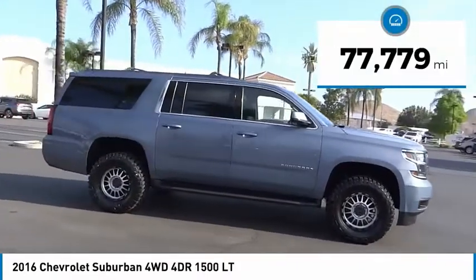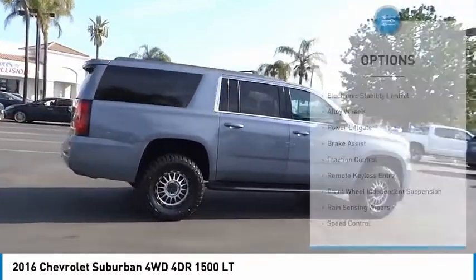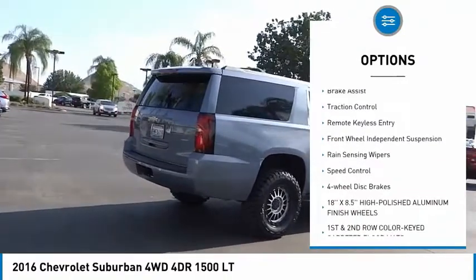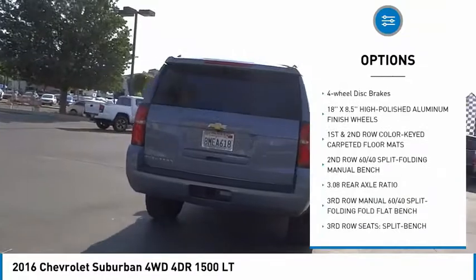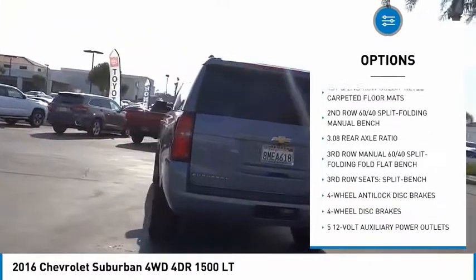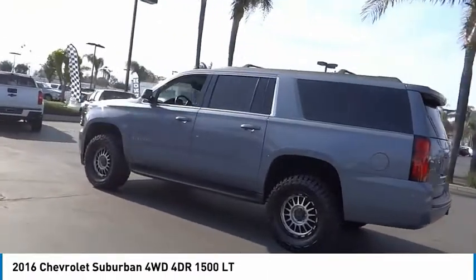This vehicle has less than 80,000 miles. Here are some of this vehicle's great options: electronic stability control, alloy wheels, power lift gate, brake assist, traction control, remote keyless entry, front wheel independent suspension, rain sensing wipers, speed control, four wheel disc brakes.